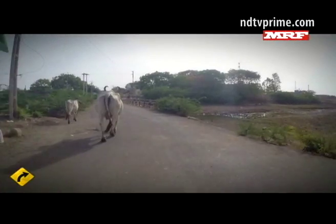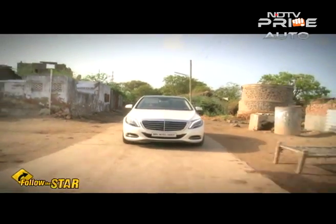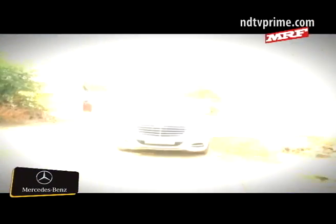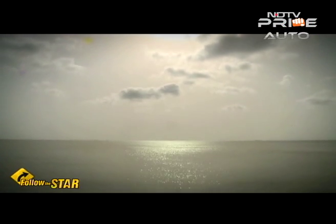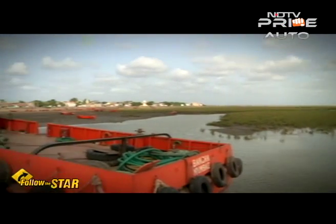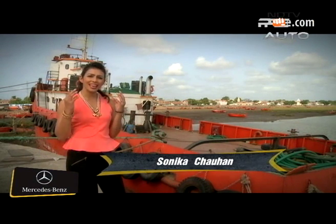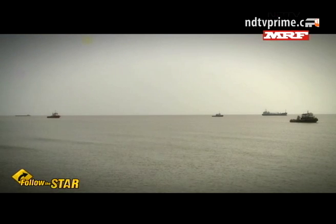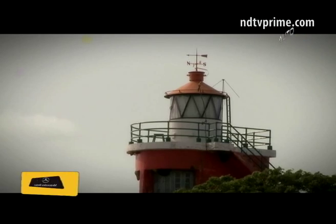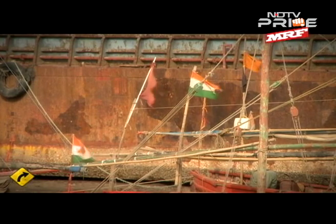The town itself was more of a village and one would never realise that it was historically important. Even though it doesn't look like much right now, Goga is one of the most ancient ports of India. People say that it goes back to the times of the Mauryan dynasty and Alexander the Great, but documented history shows us that it was only established during the 5th century AD.